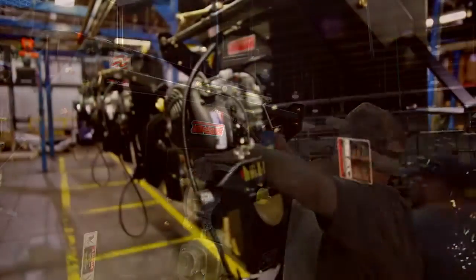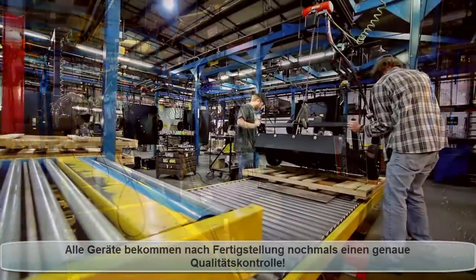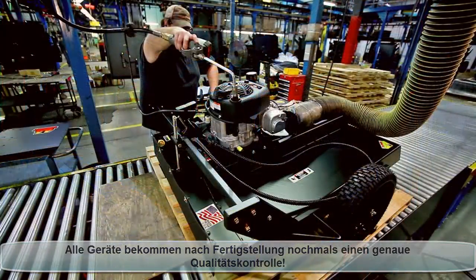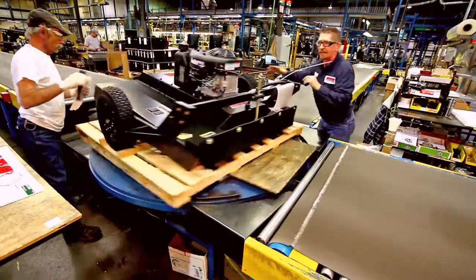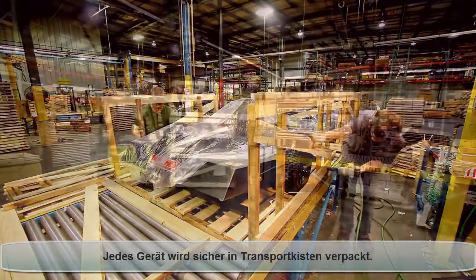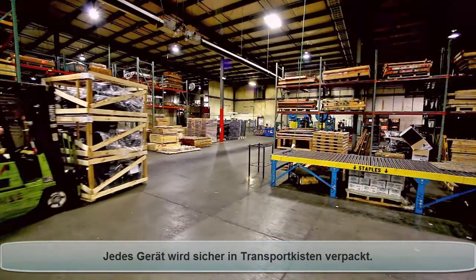All Swisher outdoor power equipment is thoroughly inspected to ensure a high finish. Every member of the Swisher team works in concert to deliver a superior outdoor machine to fit your needs. Swisher machines are securely packaged for their journey to your local store or for delivery to your doorstep.